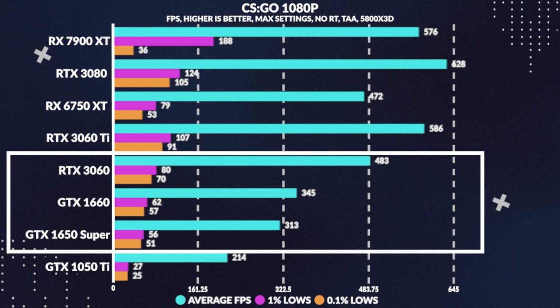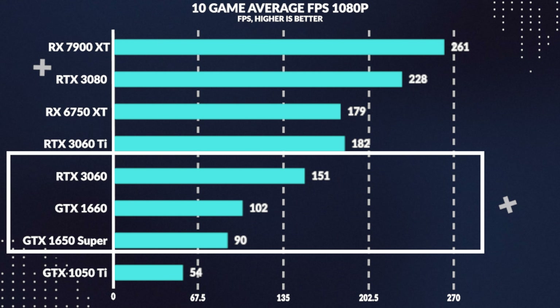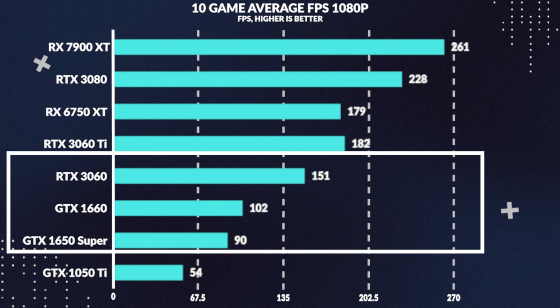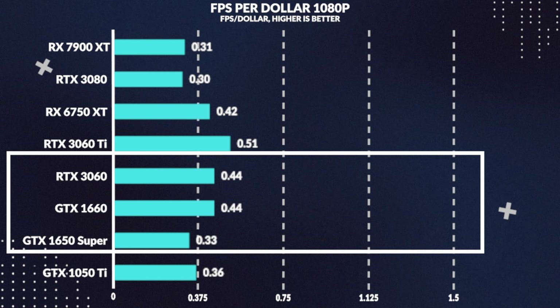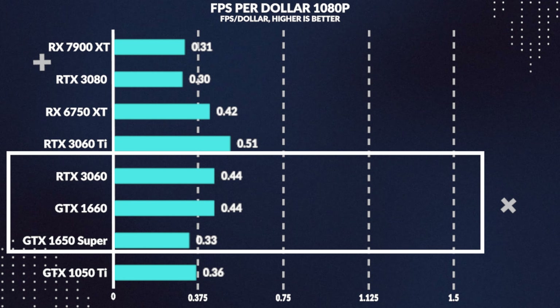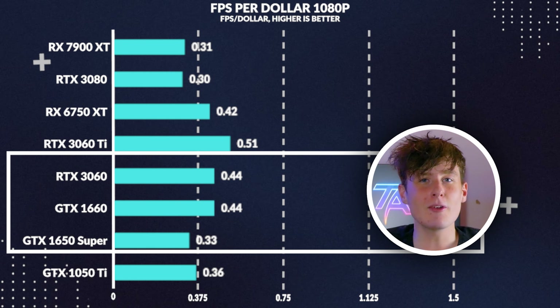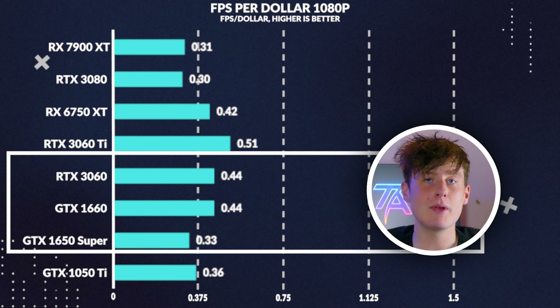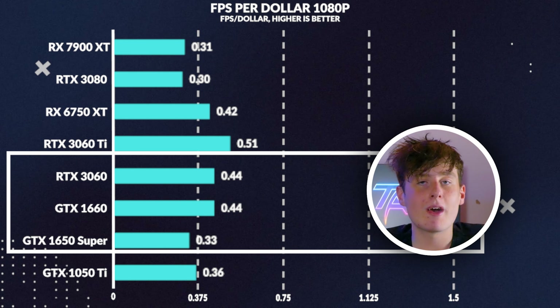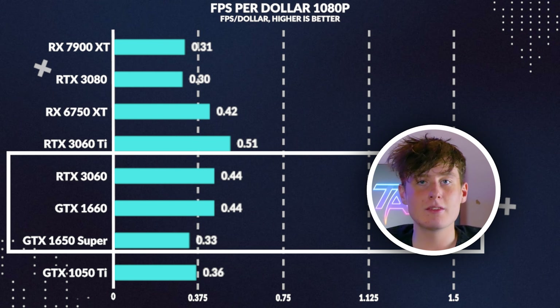To summarize all 10 games tested, the 1660 achieved an average fps of 102, which is about 13% higher than the 1650 Super, but unsurprisingly fell short of the 3060, losing by 33%. In terms of FPS per dollar, the 1660 provides 33% more value than the Super while maintaining the same value as the 3060. This only reflects average frames at the current market price at 1080p, without considering feature set advantages or other factors.